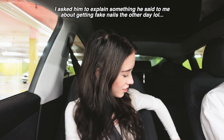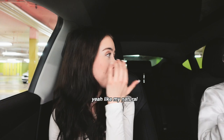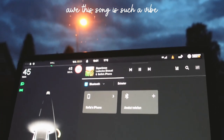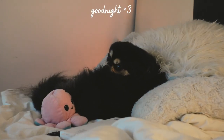Boyfriend's reaction: 'Why would you buy nails when you have nails growing on your body?' Also questioned buying lashes since you already have natural lashes growing.